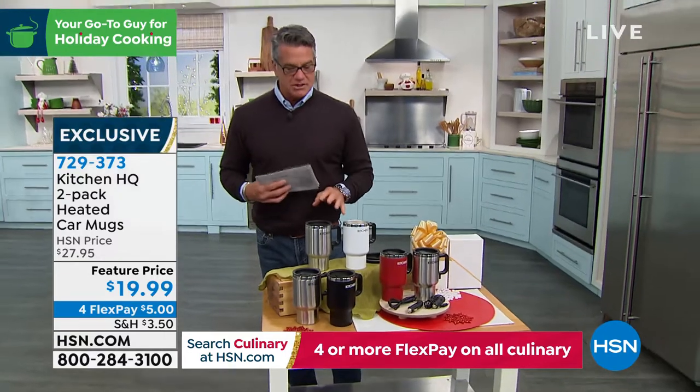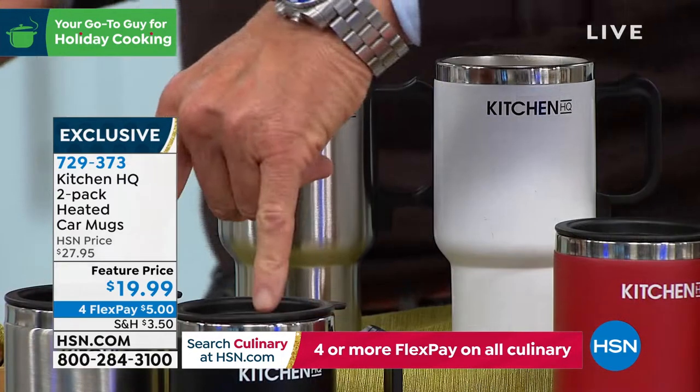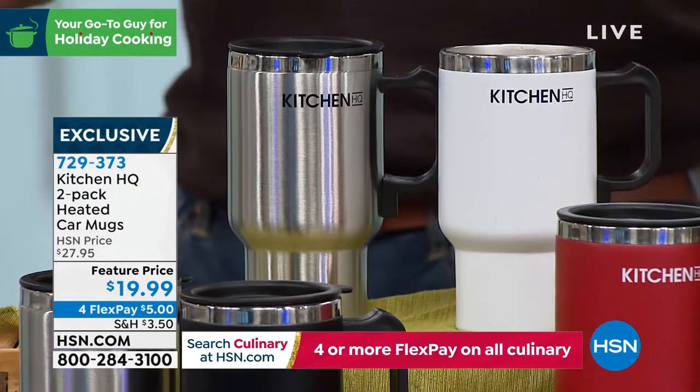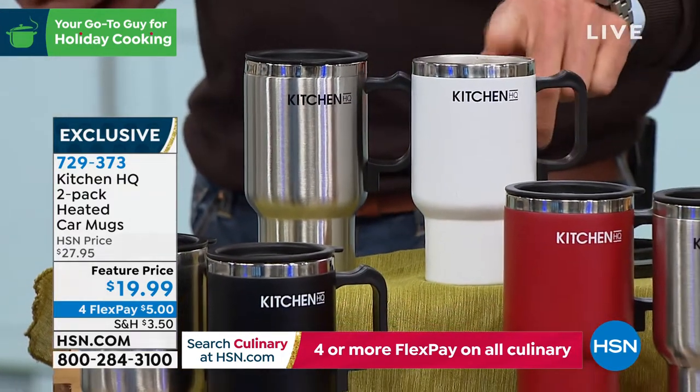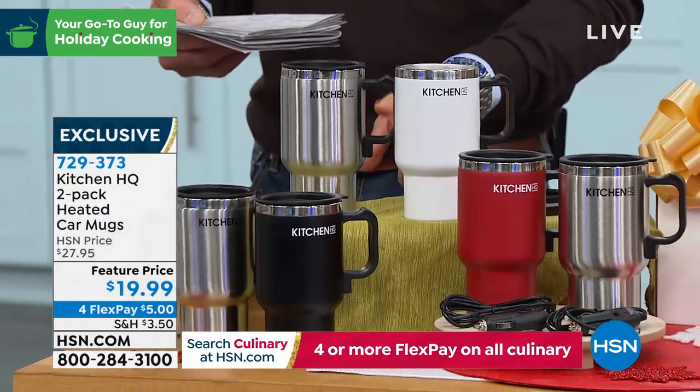Everybody that orders gets a choice of colors. You can go silver and red, silver and black, or white and silver. That's the one that I have — I love this white mug. They're great jumbo size, 15-ounce capacity inside.